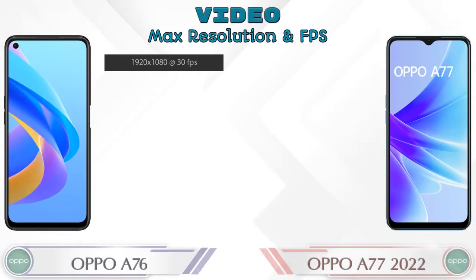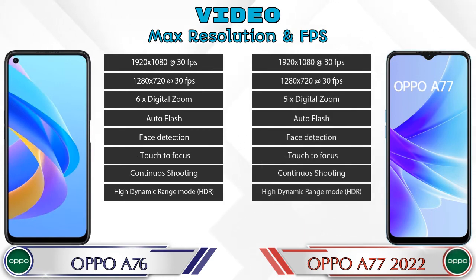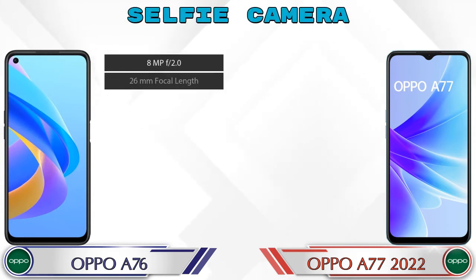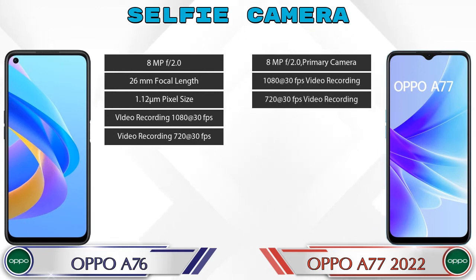If we talk about video camera features, in both phones eight different types of features are available. Now let's talk about the front selfie camera. The A76 has a single camera with five different features available, and the A77 2022 also has a single camera with three features available.